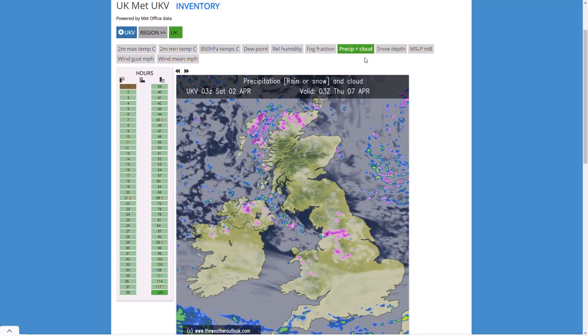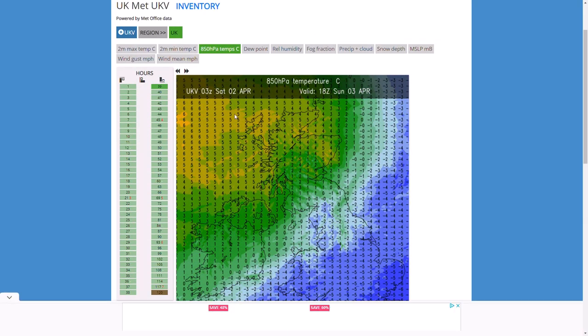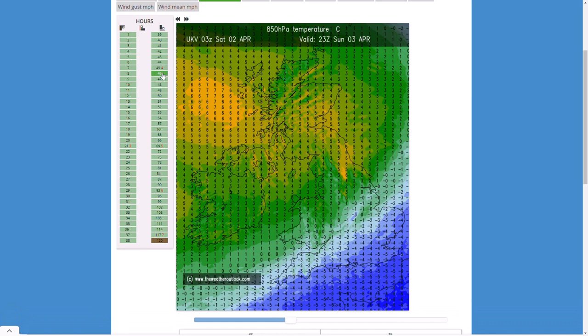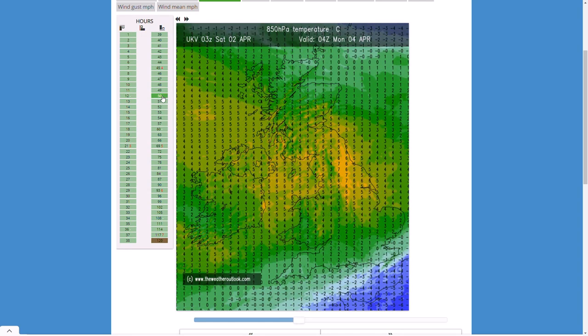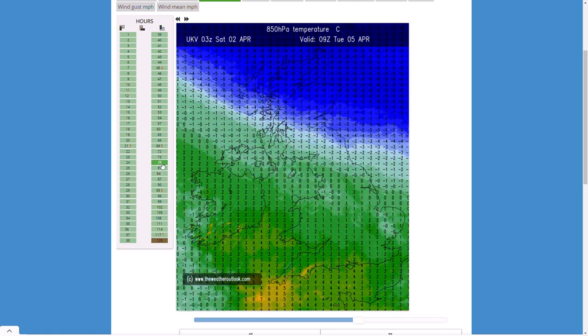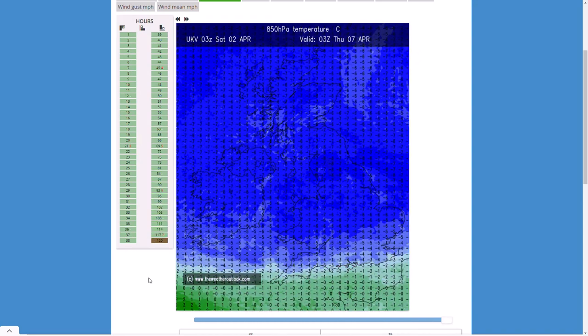Looking at the upper air temperatures at 850 hPa: as that cold air leaves the country through the south-east on Sunday evening it's replaced by much milder air — around 6 to 7 degrees at 850 hPa, a good 15 degrees milder than it is now. But it stays very temporarily before the real cold air to our north interacts with a low pressure system, spinning it up before we're plunged back into a colder air mass once again by next Thursday.